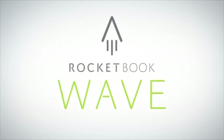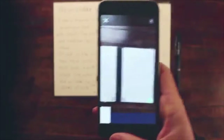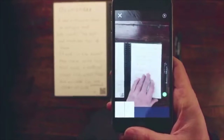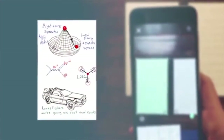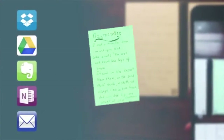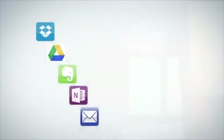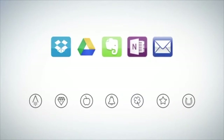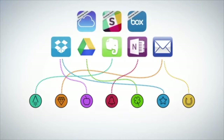With the Wave Notebook and the Rocketbook app, you instantly blast your notes into the cloud using your mobile device. In a fraction of a second, Rocketbook machine vision scans, enhances, and sends each page to its specific destination on the cloud services you already use. Each Wave Notebook page has seven symbols. Set up the Rocketbook app to assign each symbol to a location within Dropbox, Google Docs, Evernote, OneNote, or simply to your email inbox.